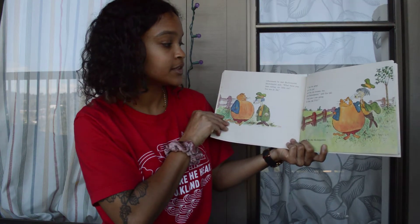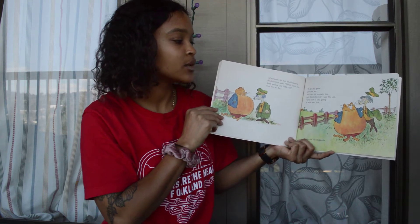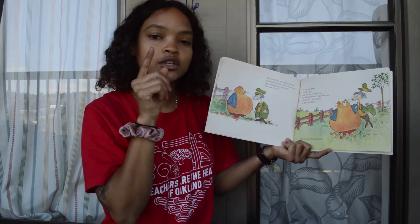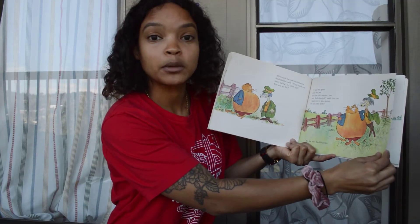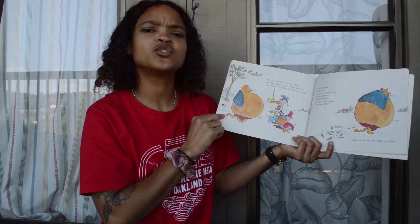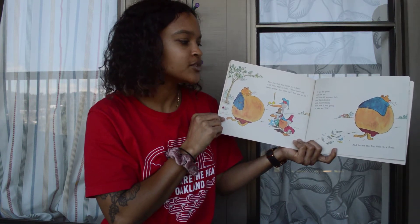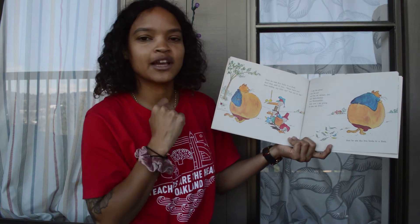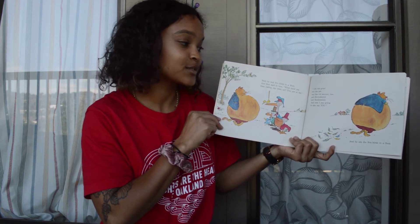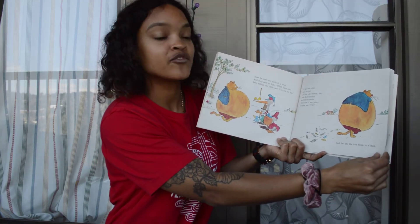Afterwards he met Skohotentot again, who said, "What have you been eating, my little cat? You are so fat." "I ate the gruel and the pot and the old woman too, and Skohotentot." And so he ate Skohotentot too. Next he met five birds in a flock, and they said, "What have you been eating, my little cat? You are so fat." "I ate the gruel and the pot and the old woman too, and Skohotentot and Skohotentot and Skohotentot, and now I am going to also eat you." And he ate the five birds in a flock.